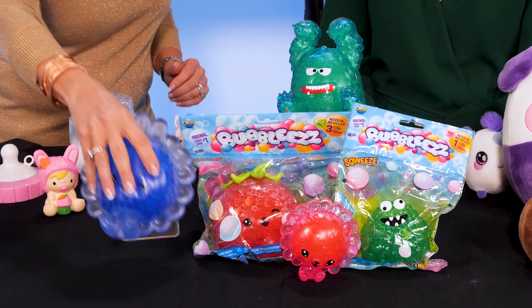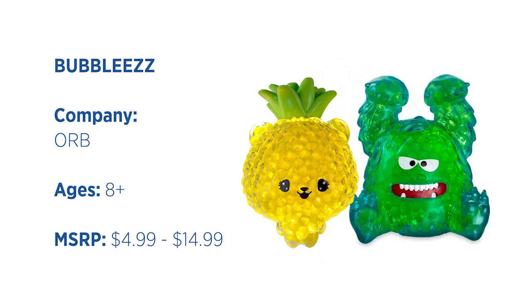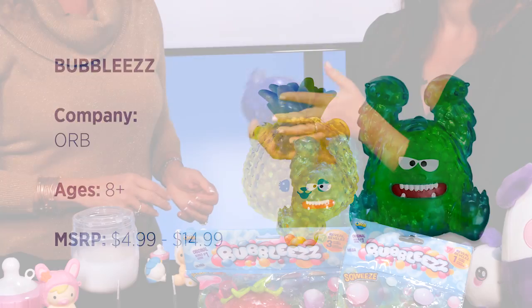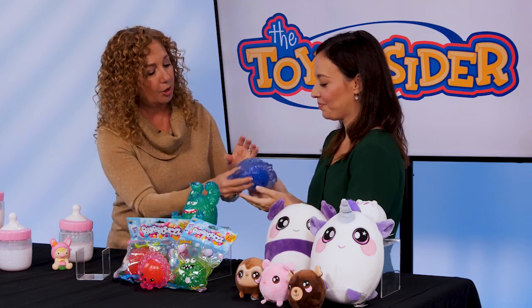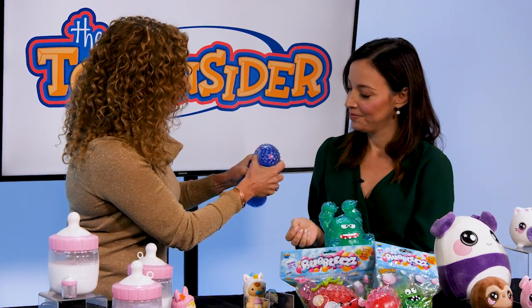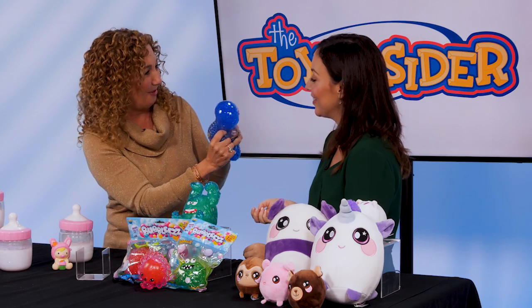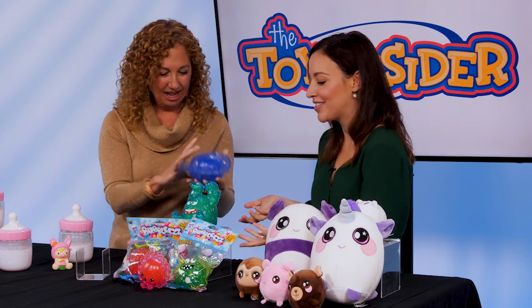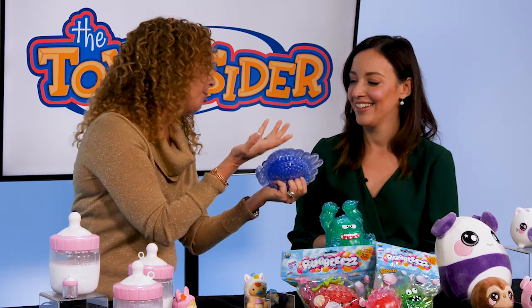We're going to stay with that squeezing theme, and I want you to stick your hands in one of these. These are Bubblies. They're really cool, really tactile, with lots of different sizes and ones to collect. And if you look inside as you're squeezing, you'll see that there are charms and messages giving you clues about the bubbly that you have. So cute — fun for parents too. It's that fidget toy that kids love and that grown-ups like, too.